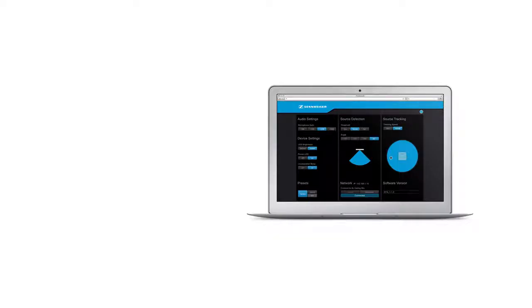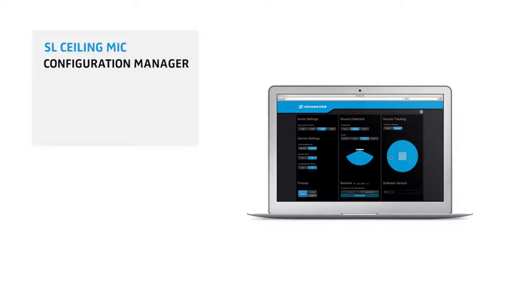Default settings of the ceiling microphone already cover most conference room types. For further fine tuning, the configuration manager of the ceiling mic can be used for adjusting system settings such as threshold and opening angle.